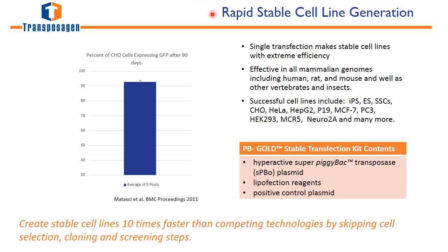One of the main advantages of using the piggyBac system for stable cell line generation is that it's extremely efficient. Single transfections make stable cell lines with extreme efficiency. It works in all mammalian cell types, all mammalian genomes, and other species — a wide variety of cell lines have been demonstrated. Here, this image shows the percent of CHO cells expressing GFP after 90 days. This is a pool of cells from a single transfection, with no selection, no cloning, no screening — and over 90% of all cells in this pool are expressing GFP after 90 days.